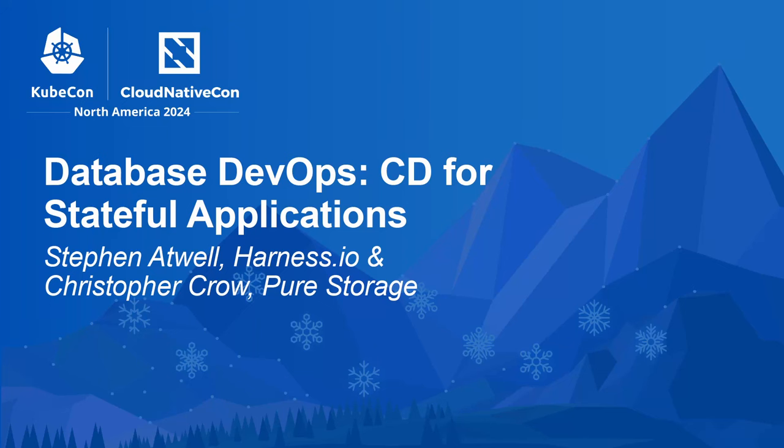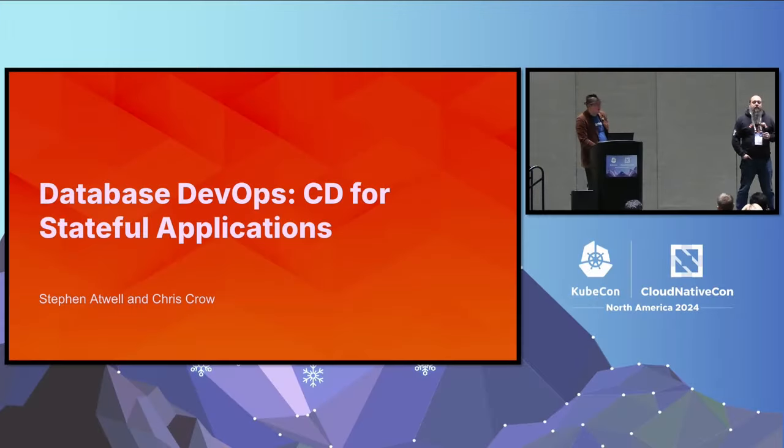Hi, everyone. He's Chris Crow. I'm Stephen Atwell. We're here to talk about database DevOps and the benefits of leveraging continuous delivery for stateful applications.